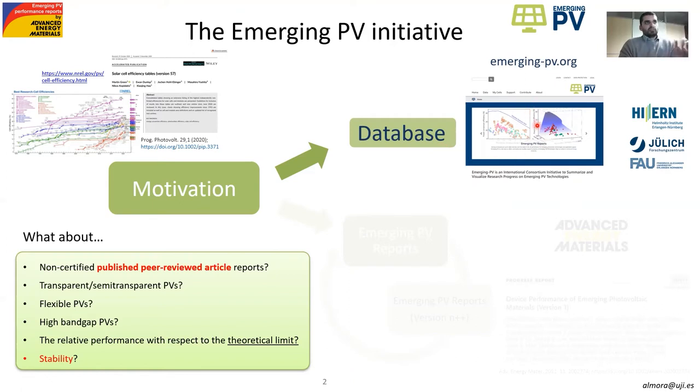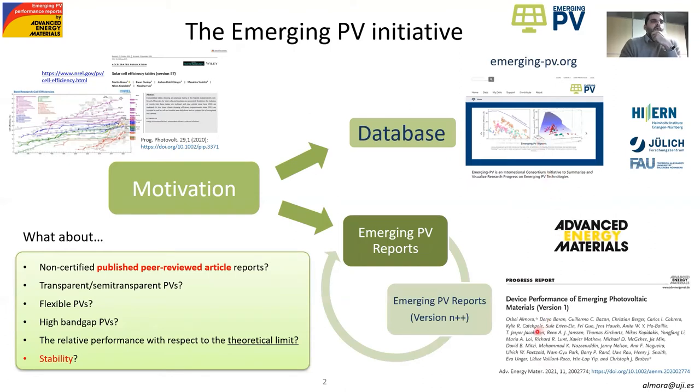You can access this website, you can submit your data, you can look at data which is already there. And in collaboration with Advanced Engineering Materials, we already launched the first version of what is supposed to be a series of surveys or review articles called the Emerging PV Reports, where we hope that every six months or every year we summarize and provide a general overview on where the research in emerging photovoltaics is going.